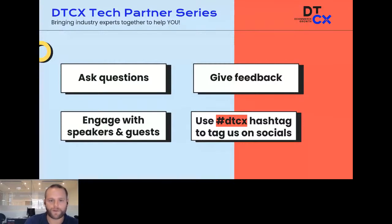During a presentation, for instance if Skubana is presenting and you have a question for Emily, post it in the Q&A and I'll make sure she addresses it at the end of her talk. Give feedback and engage in the chat. If you're liking what you're hearing, we'd love if you could share some love by using the hashtag D2CX to tag us on socials.